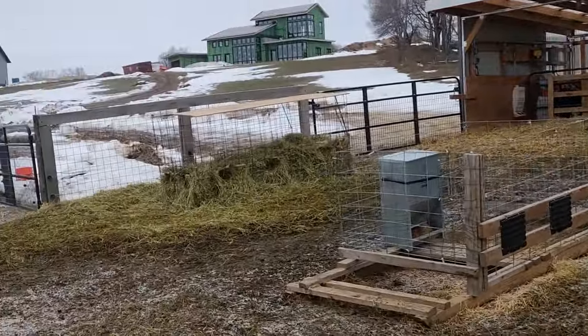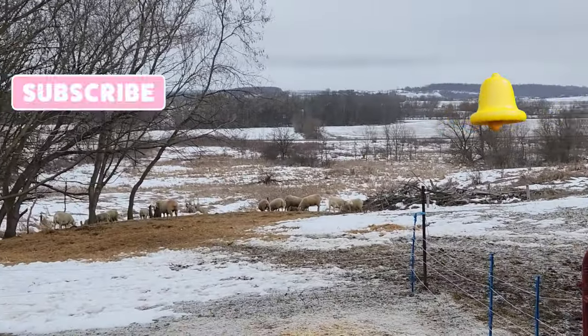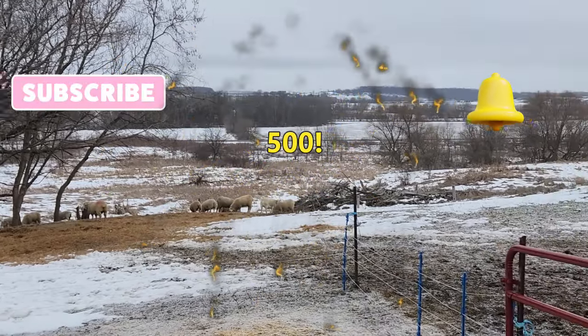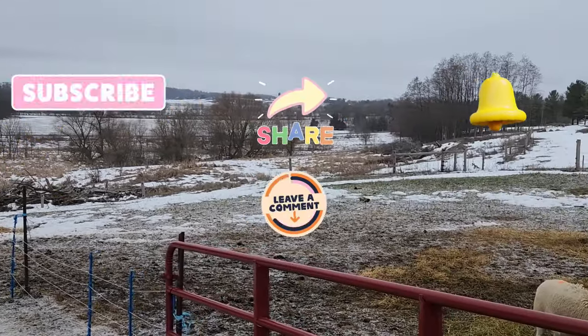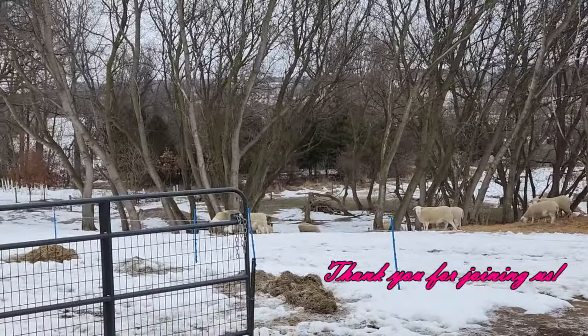If you haven't, please subscribe to our channel and hit the notification bell. We've actually gone over the 500 mark on our subscribers, so thank you to everyone who's subscribed. Share this video with a friend and leave us a comment. Thank you for joining us at Narwhal Farm.